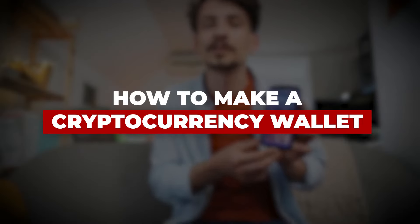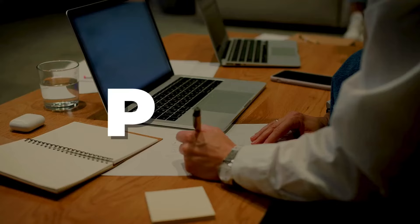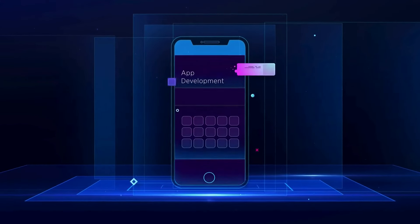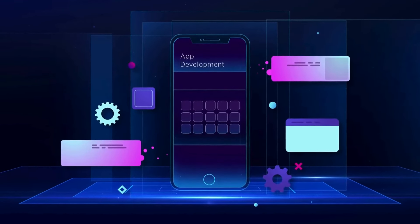How to create a cryptocurrency wallet. With the right plan in place, you can build a cryptocurrency wallet app that can become widely popular. Let's learn how to go about it and develop a crypto application.